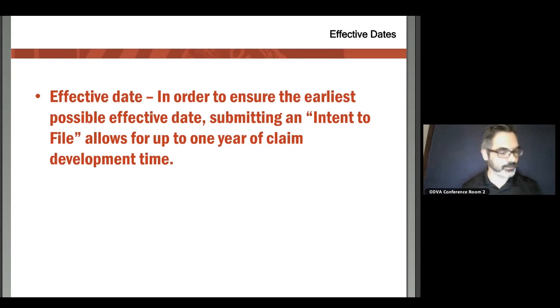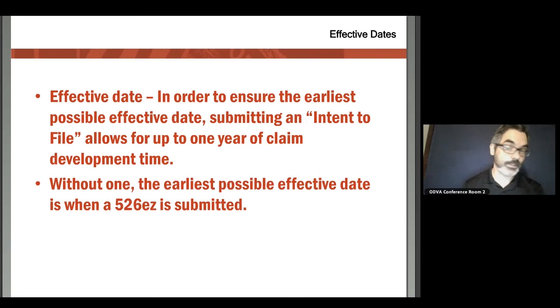I strongly encourage you to lock in that intent to file if you are on the fence or even just thinking about it. At the end of 365 days, if you decide you're not ready to file, the intent to file simply goes away and your timer starts over — so there really is no harm in submitting one while you develop your evidence. The earliest possible effective date is when you actually submit the claim, so even if you were being treated for a condition, until you file the claim or intent to file, you are not locked in.